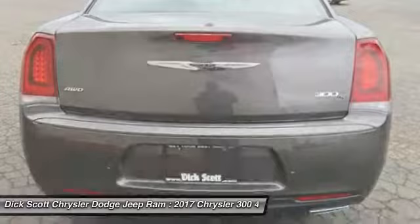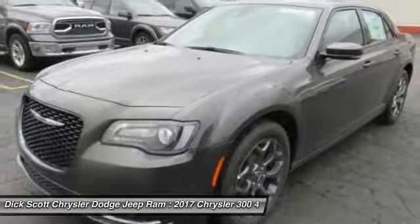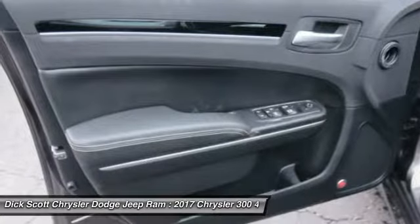Here are some of this vehicle's great options: traction control, power passenger seat, dual airbags, air conditioning, power steering, four-wheel disc brakes, universal garage door opener, rear window defroster, and heated front seats.